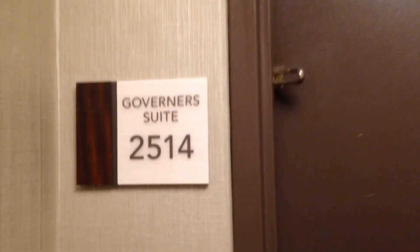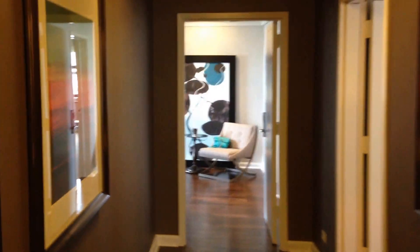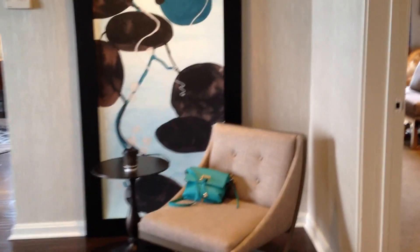Chicago Hilton, the Governor's Suite, floor 24-25 — that's the top floor. Look at the entry: huge paintings on both sides and chandeliers everywhere. On the left is the master bedroom, which we'll do later.